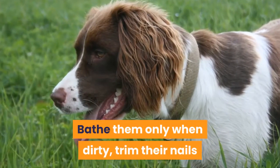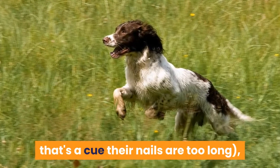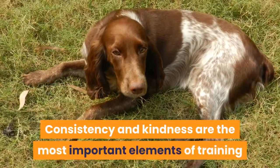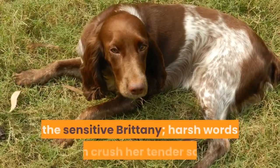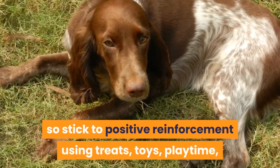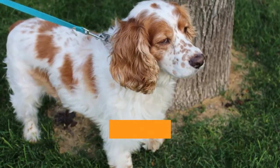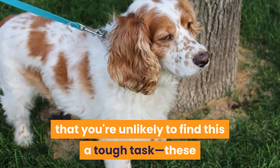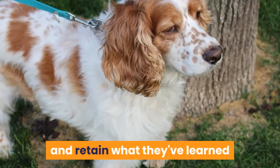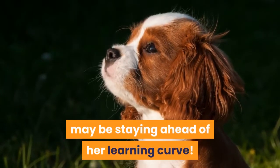Bathe them only when dirty, trim their nails as needed — if you hear them click-clacking on the floor, that's a cue their nails are too long — and brush their teeth regularly. Consistency and kindness are the most important elements of training the sensitive Brittany. Harsh words can crush her tender soul, so stick to positive reinforcement using treats, toys, playtime, and affection to reward her. Brittany's are so eager and intelligent that training is unlikely to be a tough task; these curious canines are quick to pick up on new commands, and the hardest part may be staying ahead of her learning curve.